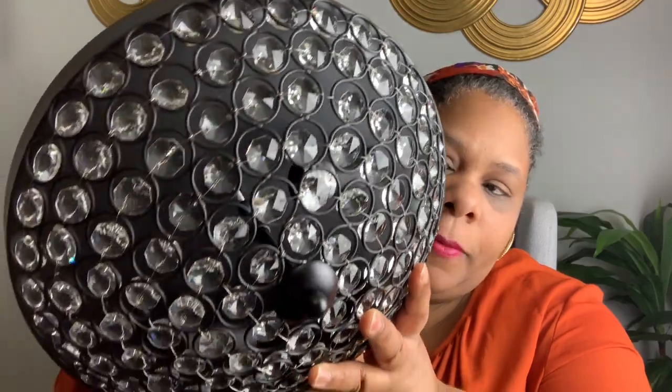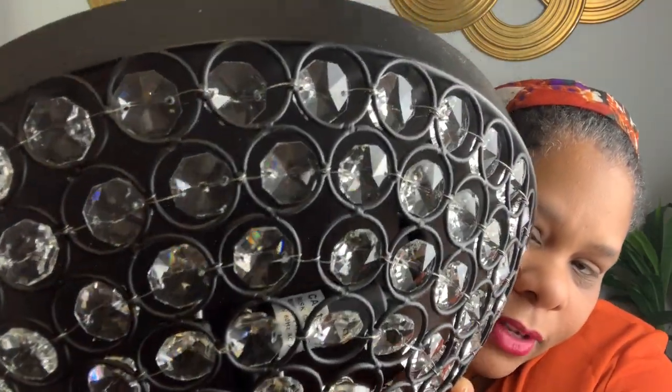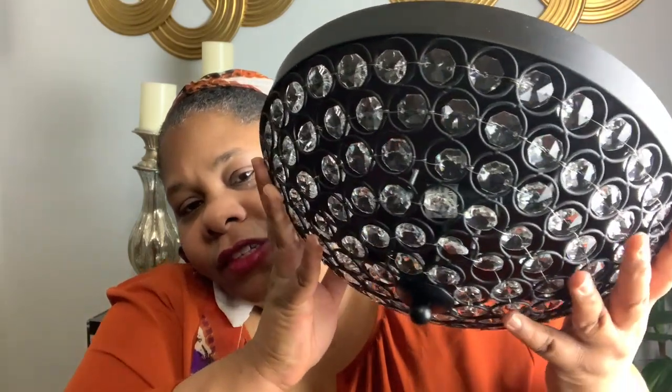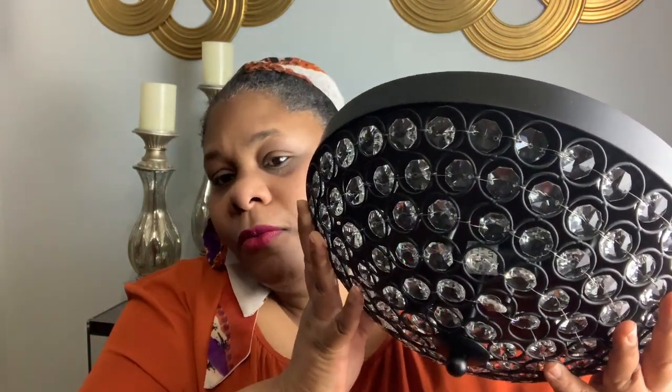Just because you live in an apartment doesn't mean you cannot make your apartment a home. I have decided to switch out some of my light fixtures in my apartment. The first one I purchased from Amazon, and this was $28. It's this black and green one. Now, this one is going to go in my bathroom. I absolutely love this.